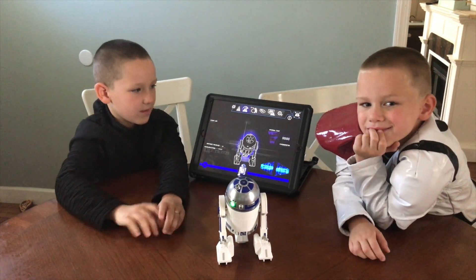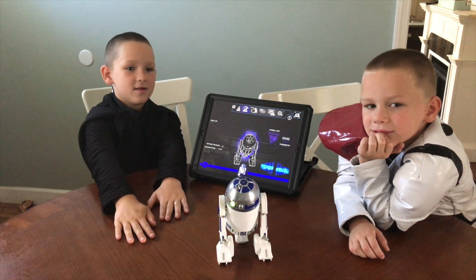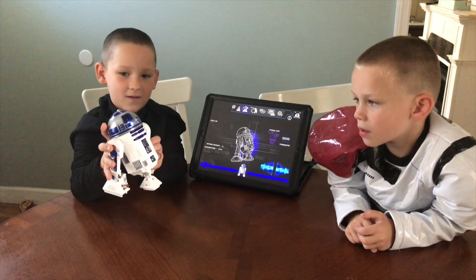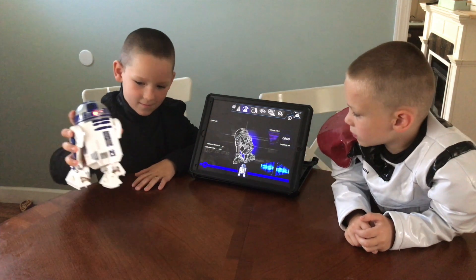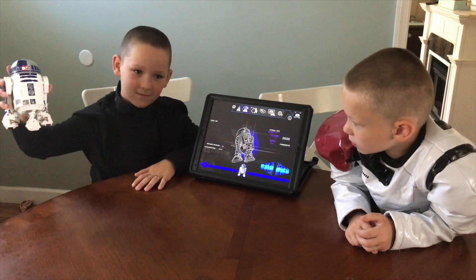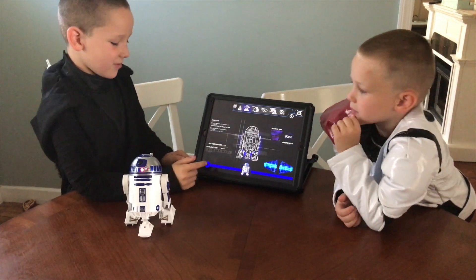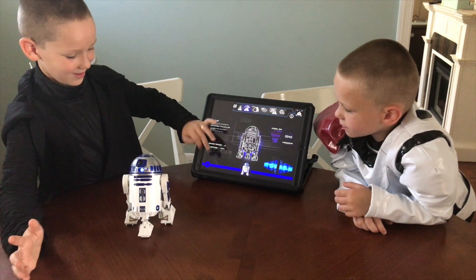If you notice, this R2D2, unlike the BB-8, has an internal speaker. See — you'll see him moving when I move him. In order to do patrol, we're going to have to press play on the screen.